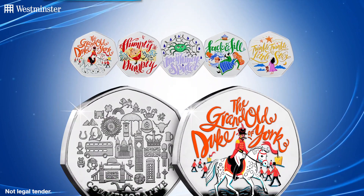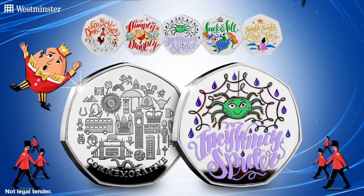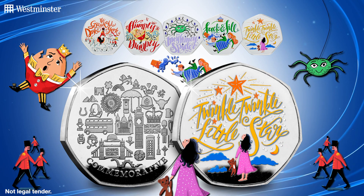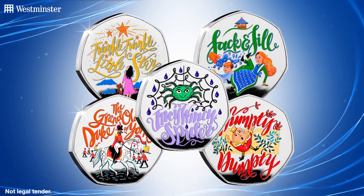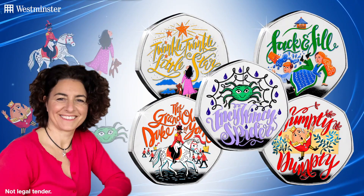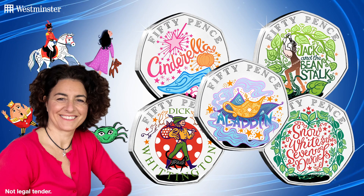Now each commemorative has been struck to a proof-like finish and features a specially commissioned colour design, which helps bring these incredible illustrations to life. And talking about those designs, do they look familiar? Well, they should, as they've been designed by artist Joe Goodbury, who also designed the incredibly popular Pantomime 50p coins.